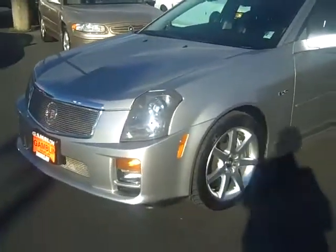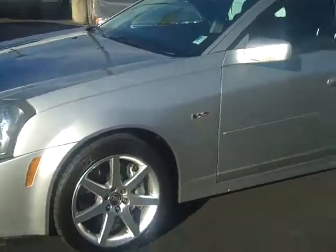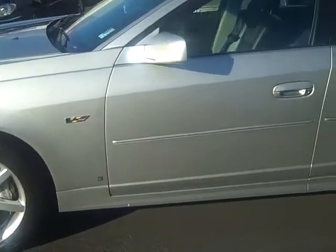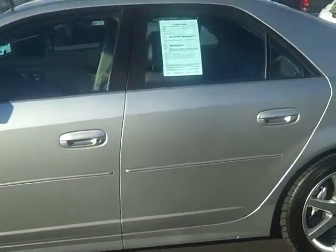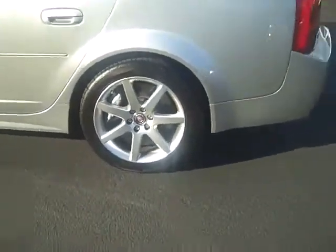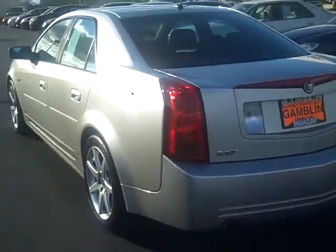A CTS-V. Look at this car. It's a 2007, alloy wheels. Not a dent, scrape, or scratch. Went through our service department, 113-point safety check. This car is ready to go — hard to find, but you can find them right here at ArtGamlin Motors in Enumclaw.